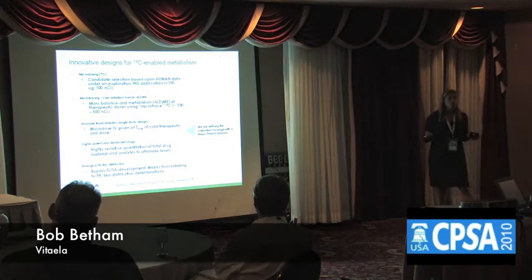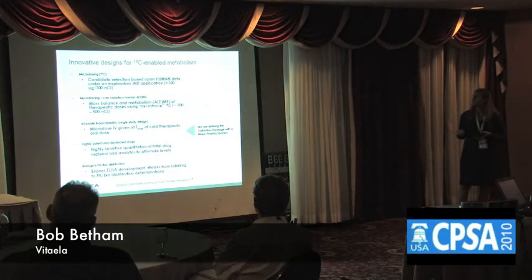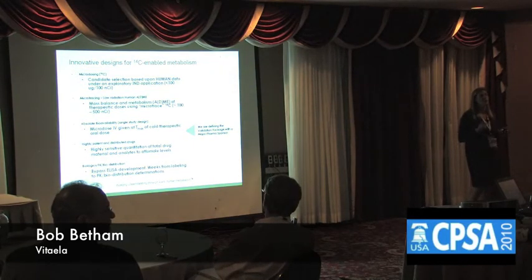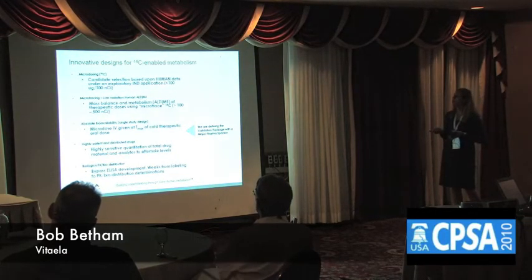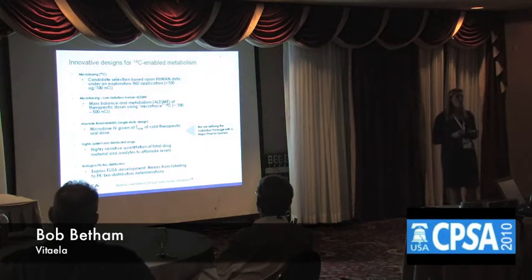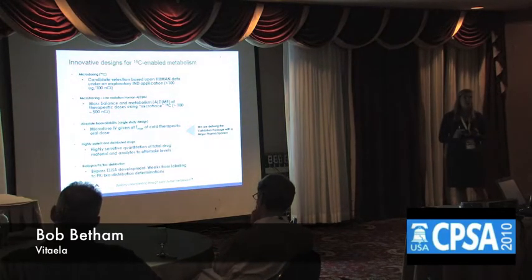When accelerator mass spec first came onto the scene, it was mostly used to support those early phase zero studies under the exploratory IND. It has more recently moved into supporting two other areas. One is the mass balance and metabolism studies — we're actually able to do quantitation of parent compound and all metabolites seen in a profile without the use of standards. It's also being commonly used to address absolute bioavailability, to optimize drug formulations, and to generate absolute BA data for regulatory agencies which have that as a requirement for registration. It is amenable to biologics as well as new chemical entities, and is particularly useful for highly potent drugs and those drugs with high volumes of distribution.